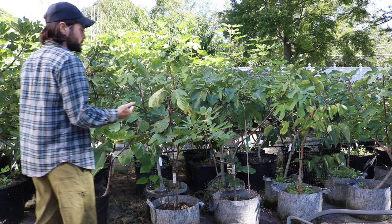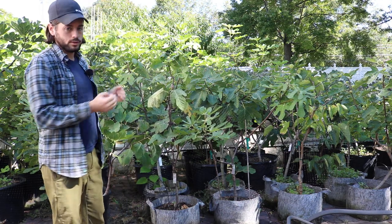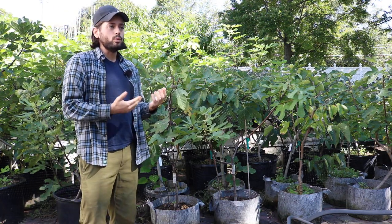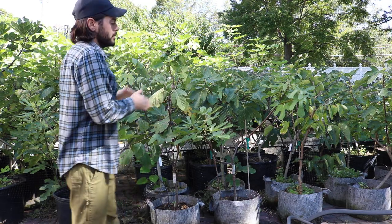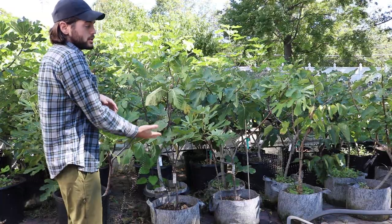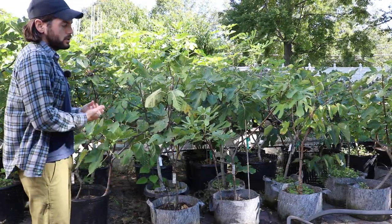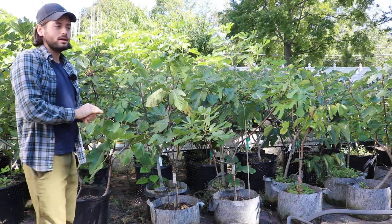I don't grow figs personally to be ripening them now in these conditions. The quality is really suffering in terms of the fruit because of these colder temperatures. It's even worse when you're growing them in containers. You have a two-week head start to the season by growing them in pots, but you also have a two-week earlier end to your season. The in-ground trees have a more stable soil temperature right now because the containers are above ground.